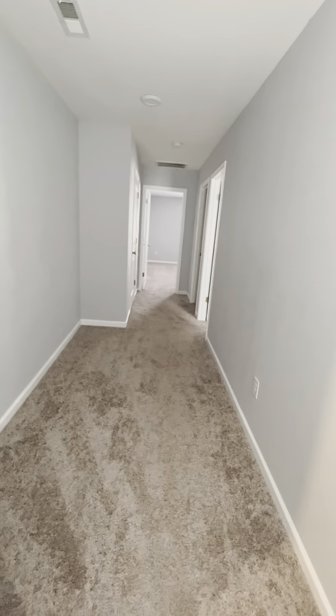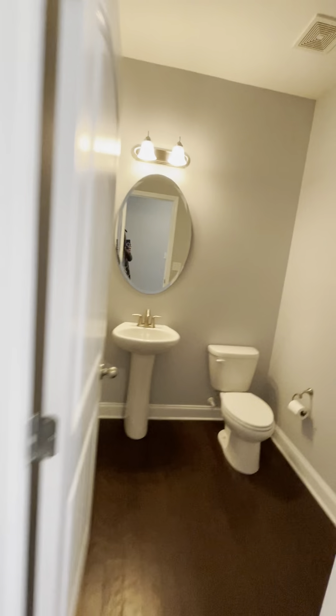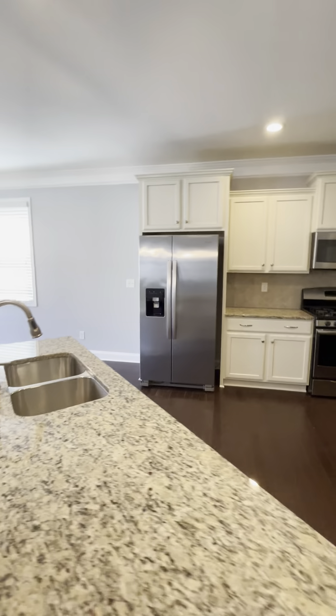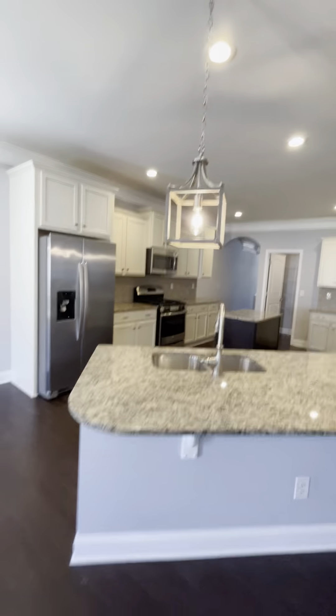So upstairs has two bedrooms, one could be used as a bonus, and kind of a wide hallway. This is Gauley — G-A-U-L-E-Y. Definitely one of the larger kitchens we've seen.